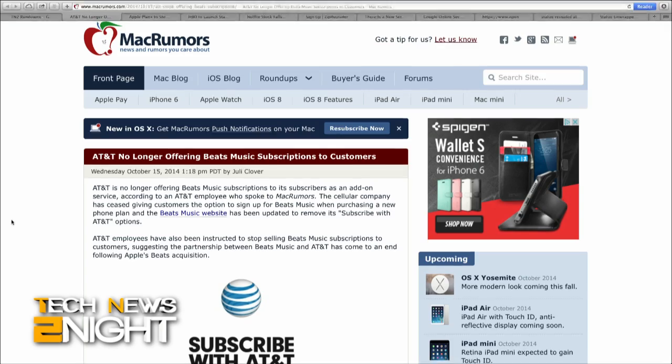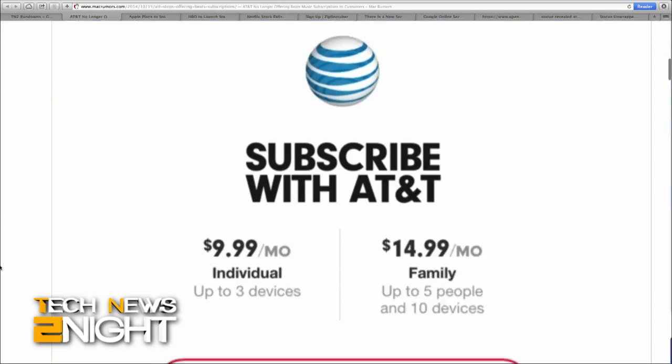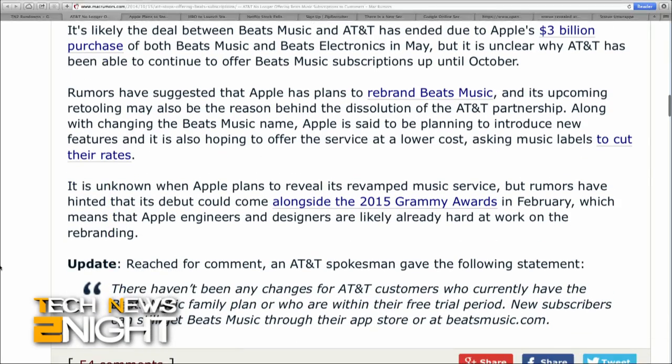An AT&T employee speaking to MacRumors confirmed that the company no longer offers Beats Music subscriptions as an add-on service and no longer gives customers the option to sign up for Beats Music with a new phone plan. Beats Music and AT&T had an exclusive deal at one point before Beats initially debuted, but that may be over due to Apple's $3 billion purchase of both Beats Music and Beats Electronics in May of this year. Could Apple be planning to rebrand the whole thing as a new Beats Music? Probably not that far-fetched at all.